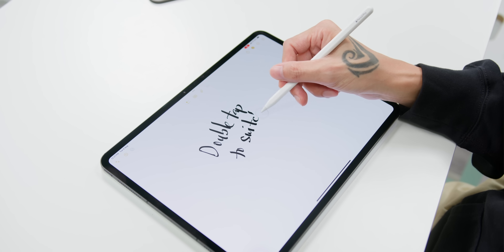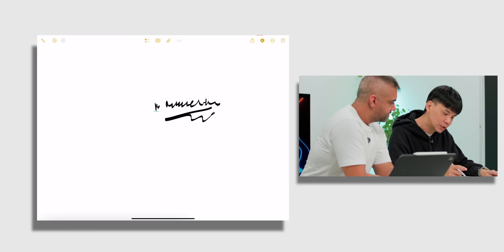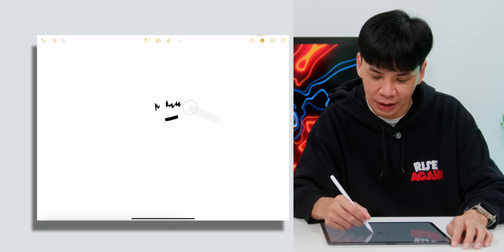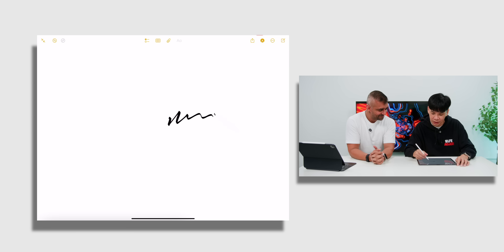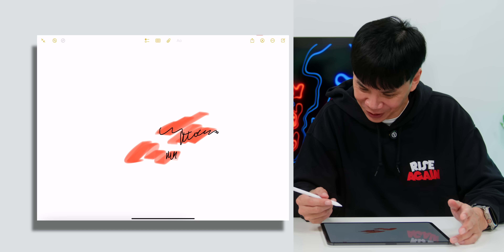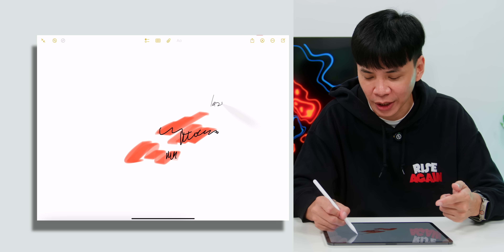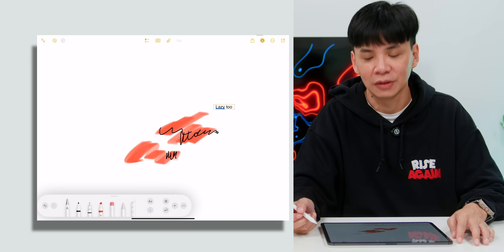Danny demonstrates the Apple Pencil Pro features. The first is double tap — when you're writing something and there's a mistake, you just double tap to change tools, like switching to an eraser. The second is squeeze for action — just squeeze and the tools panel appears so you can pick whatever you want. You can also just write text by hand and it will convert to alphabet automatically.